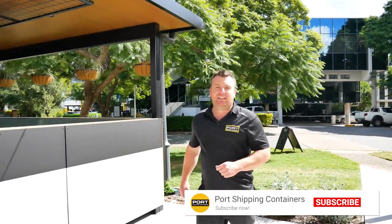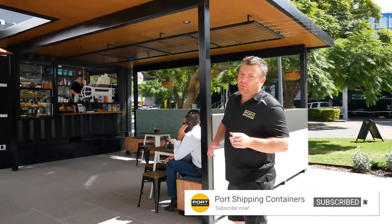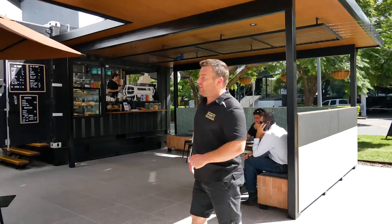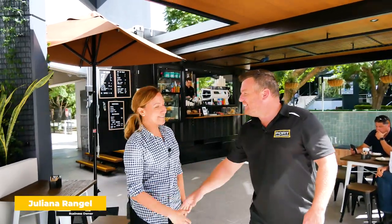G'day guys, we're at Milton today showing off a finished shipping container cafe. This one is a little bit different and we're lucky enough to have Juliana to show us around. Lovely to meet you, Juliana.